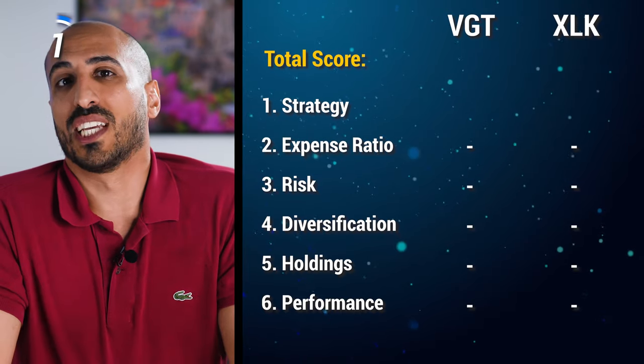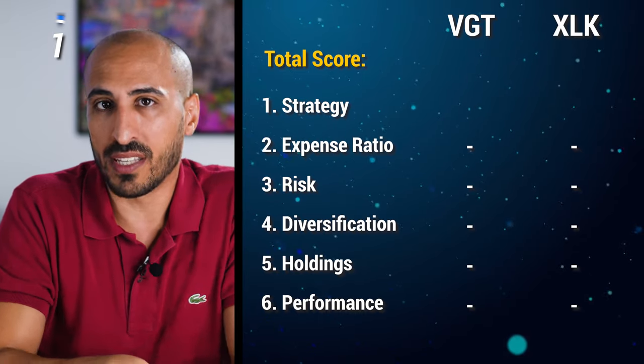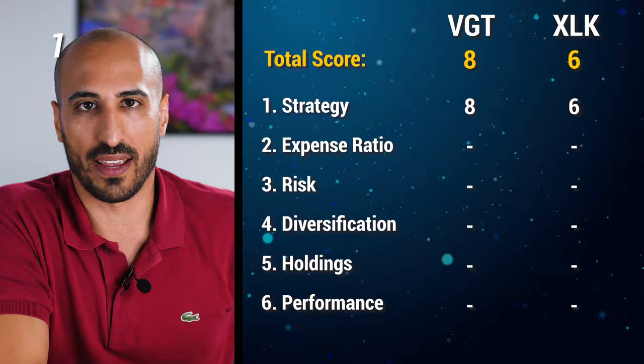Considering that VGT is slightly more sophisticated and includes also small and mid-cap companies, I'm going to give 8 points to VGT and 6 points to XLK for strategy.